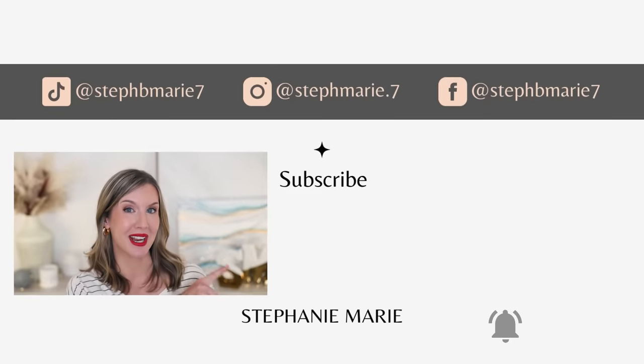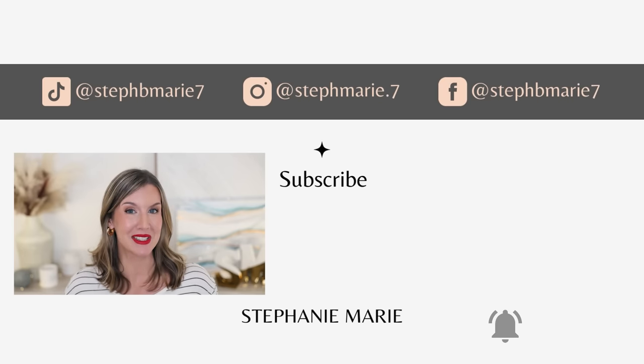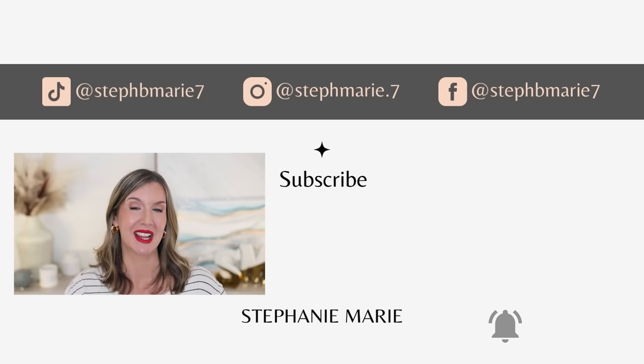Let me know in the comments what you're getting from the Sephora savings event — they may end up in my haul. Sometimes I get ideas from you that I end up loving. If you want to see more recommendations or new Sephora products I've been loving, check out those videos and stay tuned for upcoming ones. Be sure you're subscribed so you don't miss those. I hope you enjoyed this and found it helpful — if you did, give it a thumbs up. Thank you so much for watching. I'll see you next time. Bye.